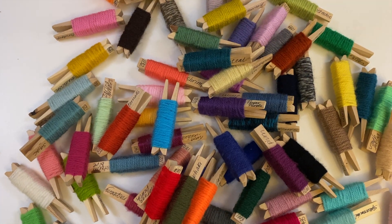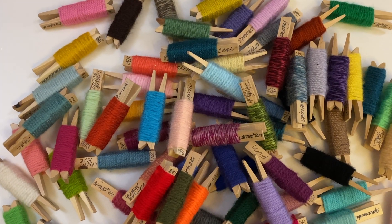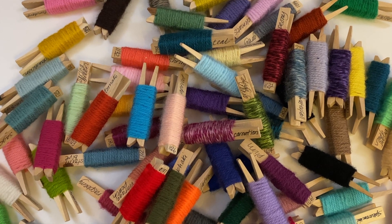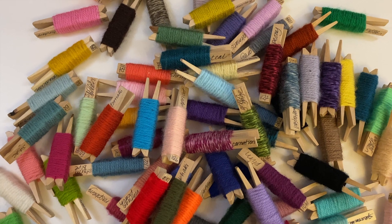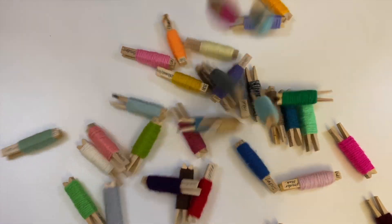Do you find it really hard to select the colors for your next project? How do you know they go together? Would you like a ready-made solution? Keep watching!